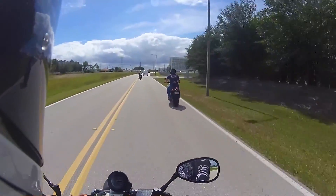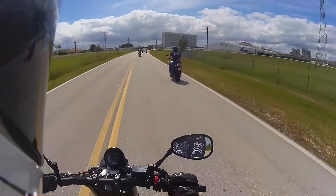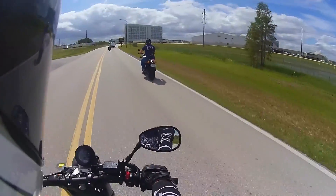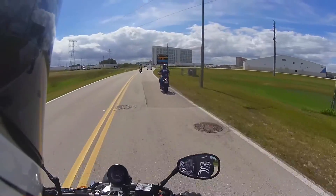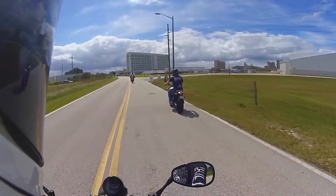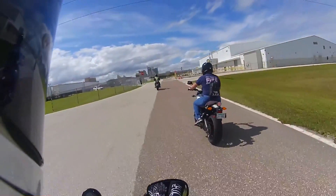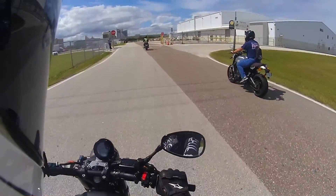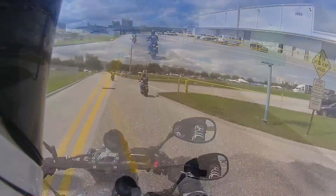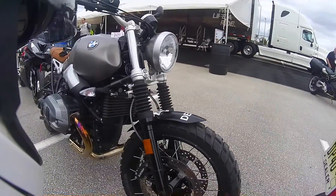I am so happy I got a chance to ride this bike — this is going on my win column. It checks off everything that I like about a scrambler type, naked bike I guess. Simplistic, powerful, comfortable, everything. If I were to get one, this would be it right here. JP went to go ride the BMW scrambler — I'm curious to see what he says about it.